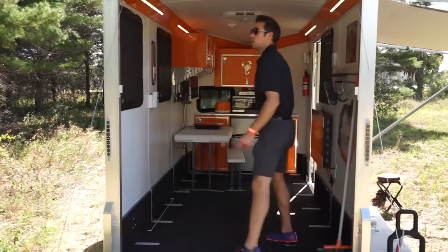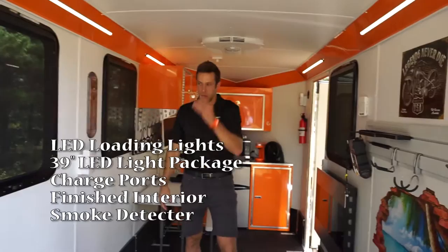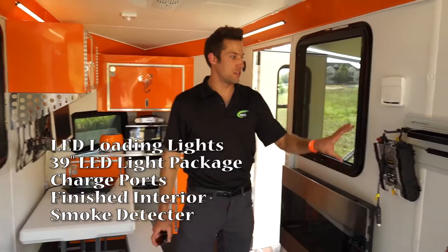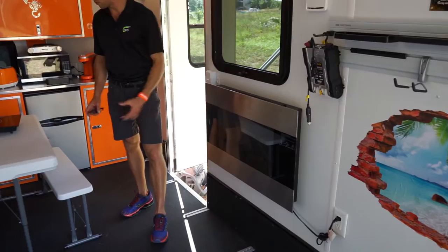Now if you come on inside, I'll show you a few other options. These are the loading lights that we offer. It also has the LED light option — there are four of those. There are charging stations, at least one in each of the Scorpio models, and multiple places to hang things up. This is a fully finished interior with white walls and ceilings. It has a fire sensor, and here we have the fireplace.